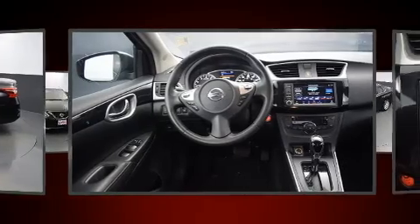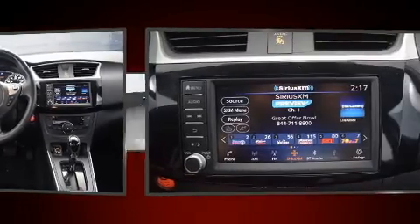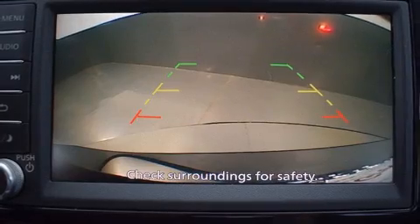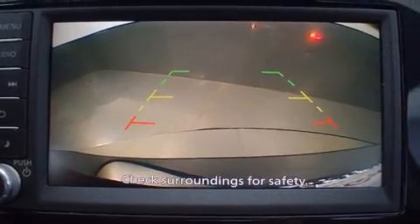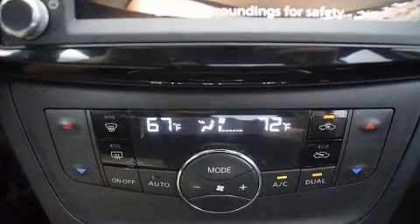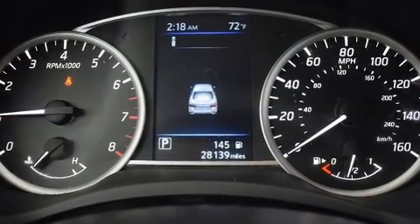Nissan also prioritized safety and security by including dual front impact airbags, front side impact airbags, traction control, brake assist, a security system, and ABS brakes. This car was designed with safety in mind, allowing you to drive with even greater assurance.